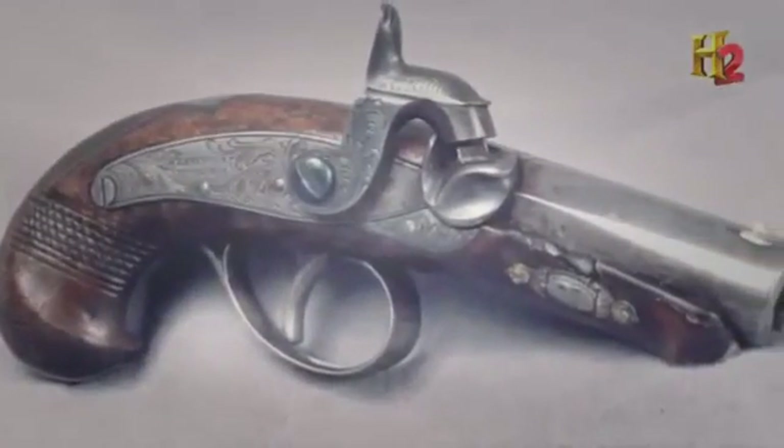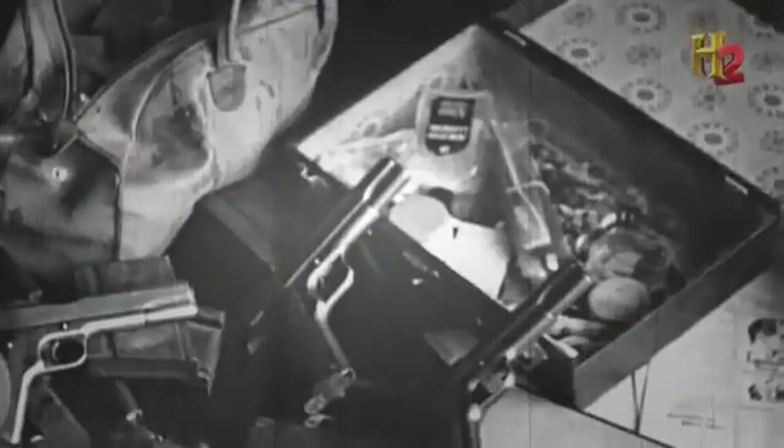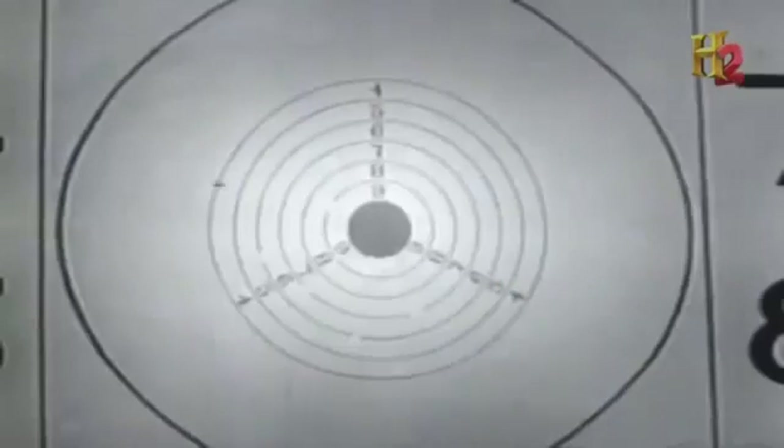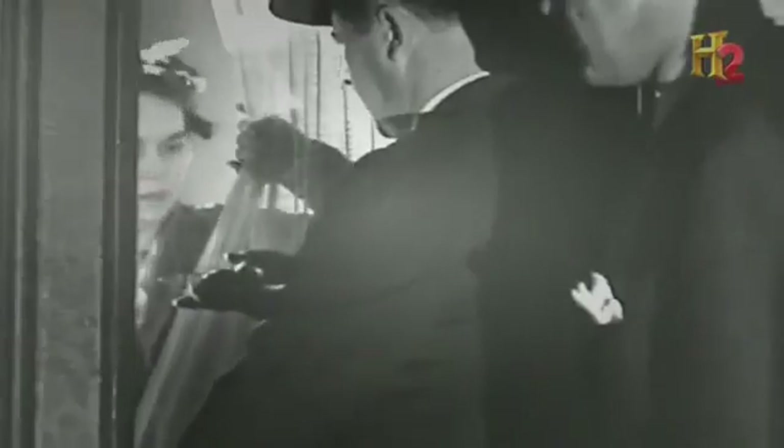The Derringer remained popular, but as technology continued to improve, small handguns got even smaller and cheaper. Not surprisingly, criminals and gangsters embraced them, inspiring a name for their weapon of choice: the Saturday Night Special.